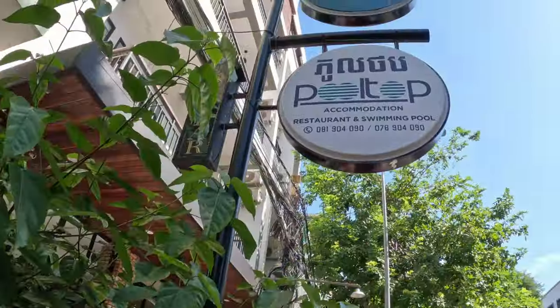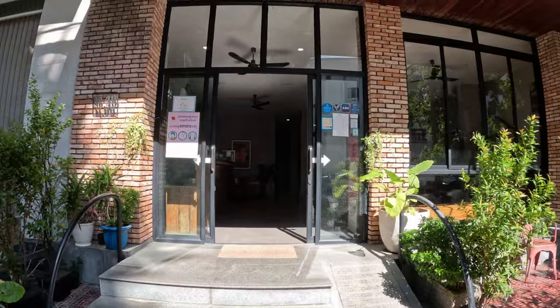Good morning team, welcome back to the Departure Brief. My name is Matt, I'll be your guide today. I've just arrived in Cambodia's capital, Phnom Penh. I'm staying at Pullpop Hostel and I'm going to be in Cambodia for 30 days. This is day one — I want to see what the city has to offer, let's go explore.